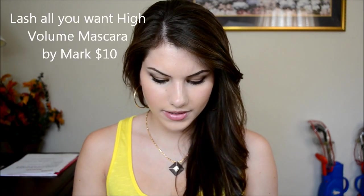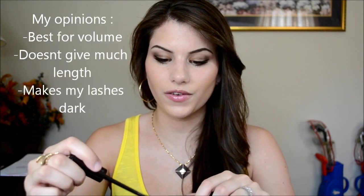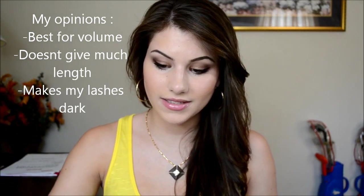I also got the Lash All You Wants High Volume Mascara in black from Mark, but I haven't tried it yet — I forgot to use it this morning. Here's what the brush looks like. I'll keep you updated on how I like it. I also got a bag from Mark which I'll feature in one of my outfits of the day — I forgot to bring it down but I'll show you on my blog.